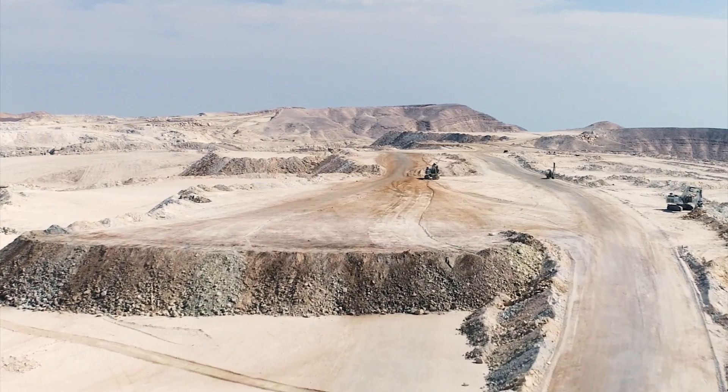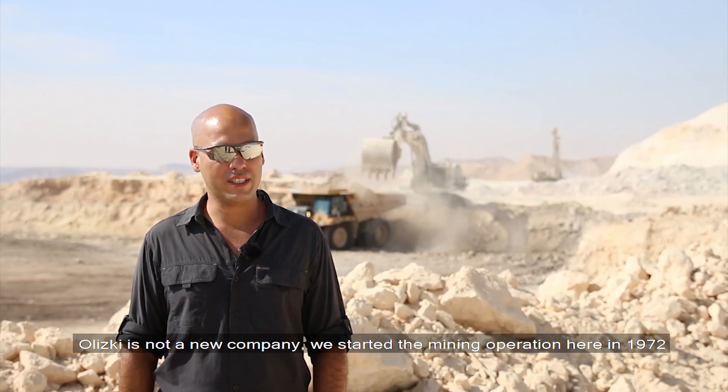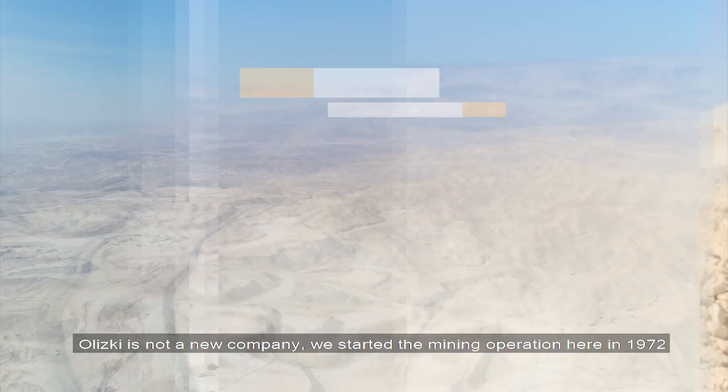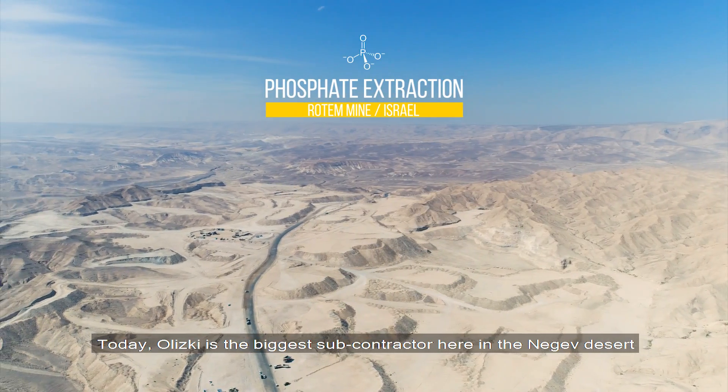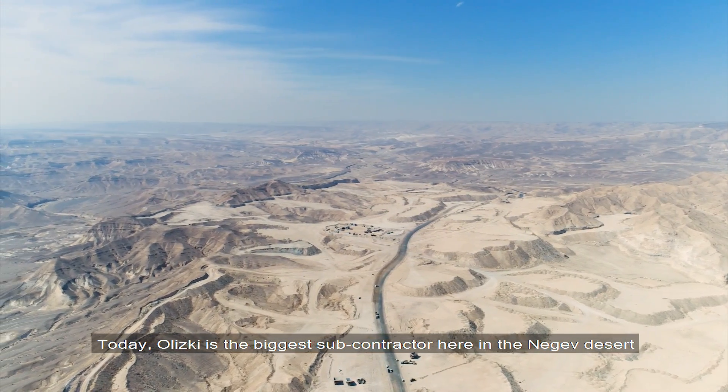My name is Eyal. I'm the production manager here in Rotem Mines. Olitski is not a new company — it's a big company that started the mining operation in 1972. Olitski is the biggest subcontractor in the Negev in Israel.